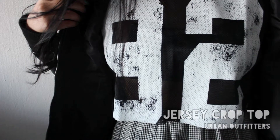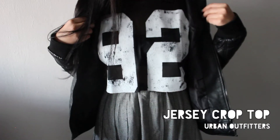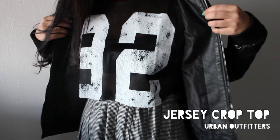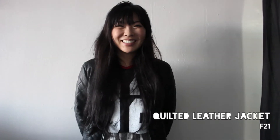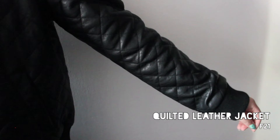Since sportswear has been a huge trend and I've been basically obsessed with it, I picked up this jersey crop top and it is very holey — literally holey. I had to throw over this quilted leather jacket, and this jacket is pretty sporty too because of the quilted pattern all over it.